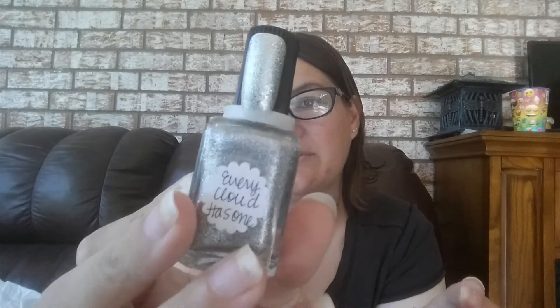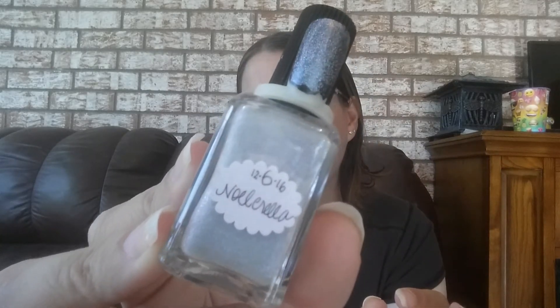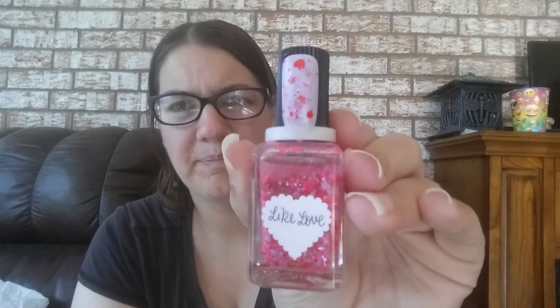This one is super awesome — it's called Every Cloud Has One. I'm keeping it. This one's called Noel — something — and I'm keeping this one. It's kind of a holo top coat but with more of a gray casting. This one is called Like Love, and it's a topper. I'm going to get rid of that one because I never use it.